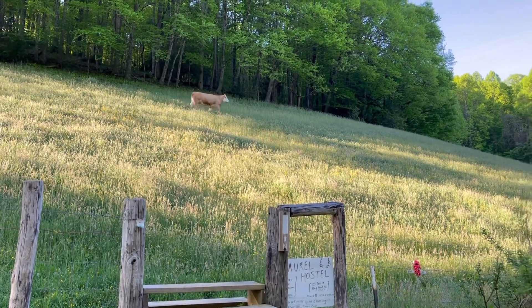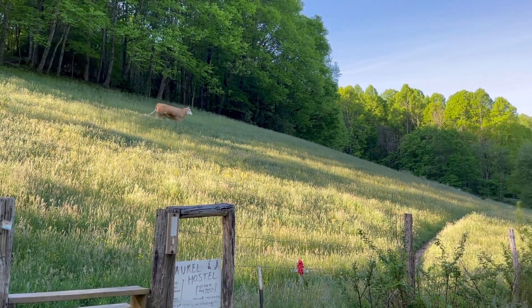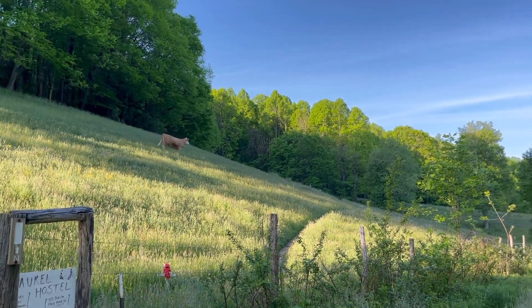This is kind of interesting — the farmer just pulled in to feed the cow, and the cow's all excited. He knows he's here.